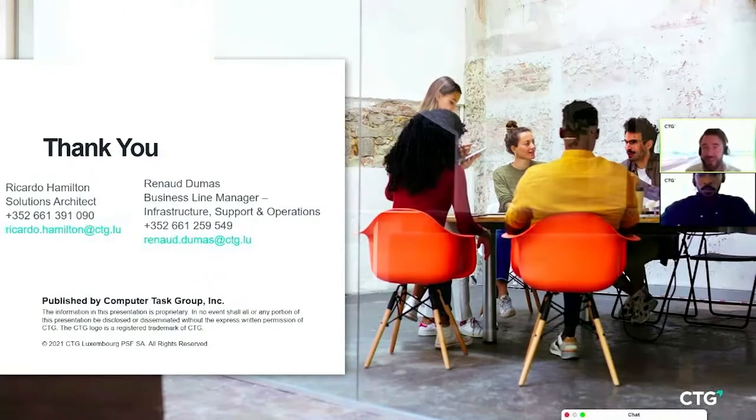Thank you everyone for this part. We spoke quickly about our solution because we wanted to give our partner Axel time for his presentation. As I mentioned earlier, he will present some new solutions from IBM. Axel, it's your turn whenever you want.